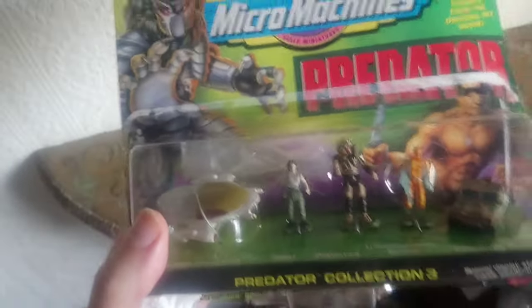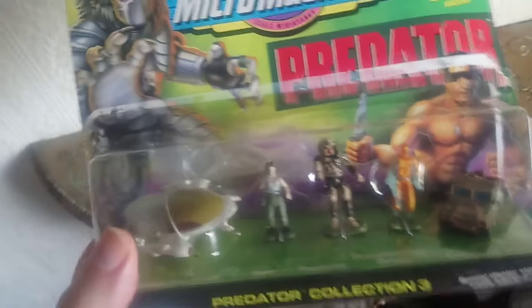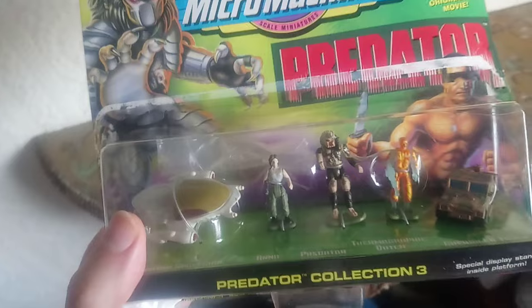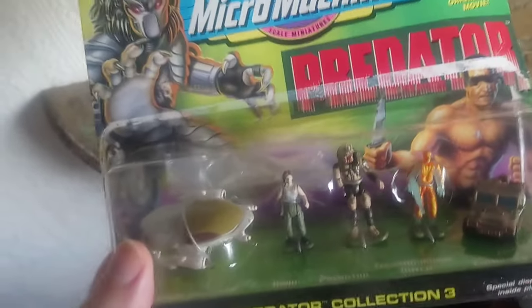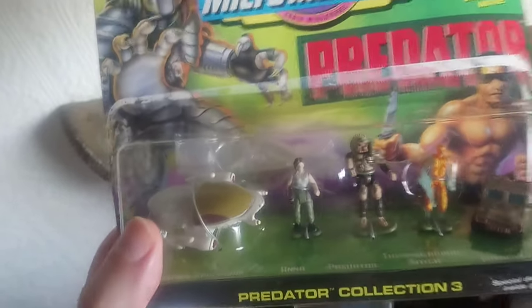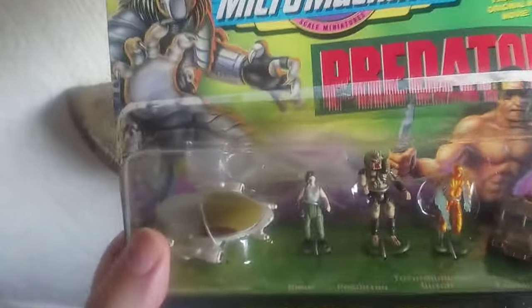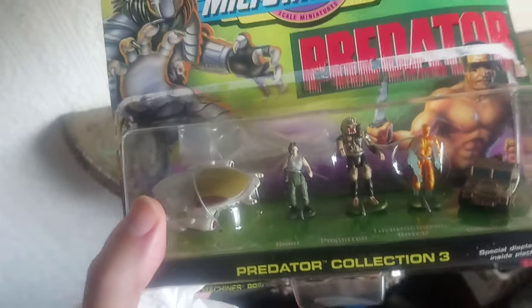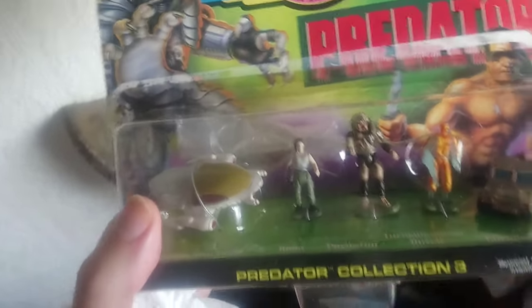I saw the film when I was young but don't know why I didn't get this toy. Probably when you were a kid you just didn't have cash - you'd only get gifted things or someone would buy something for you. You wouldn't have your own money to get stuff, so maybe it was just a case of not having enough money to buy all the toys.